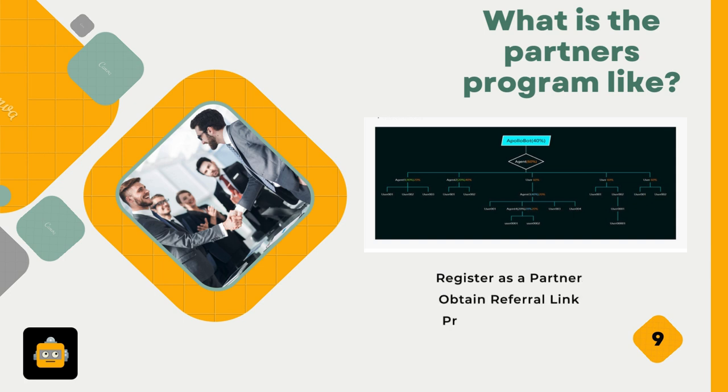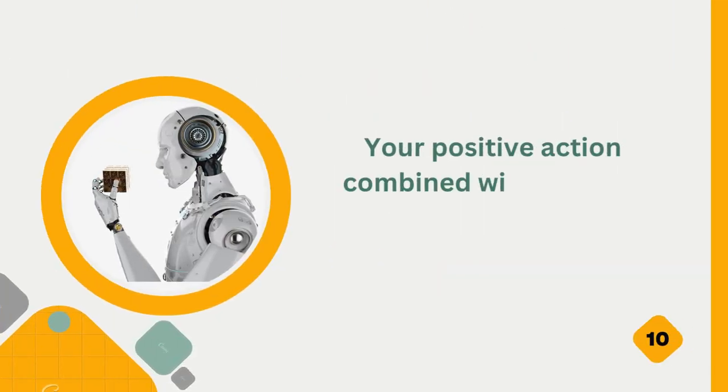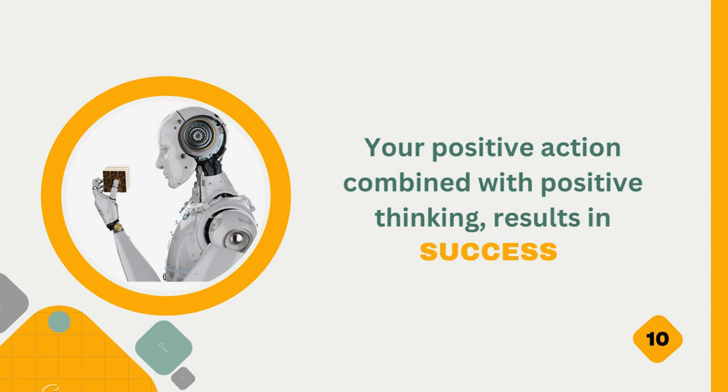The partner program works as follows: register as a partner, obtain a referral link, promote ApolloBot, track registrations, and earn commissions. Your positive action combined with positive thinking results in success.